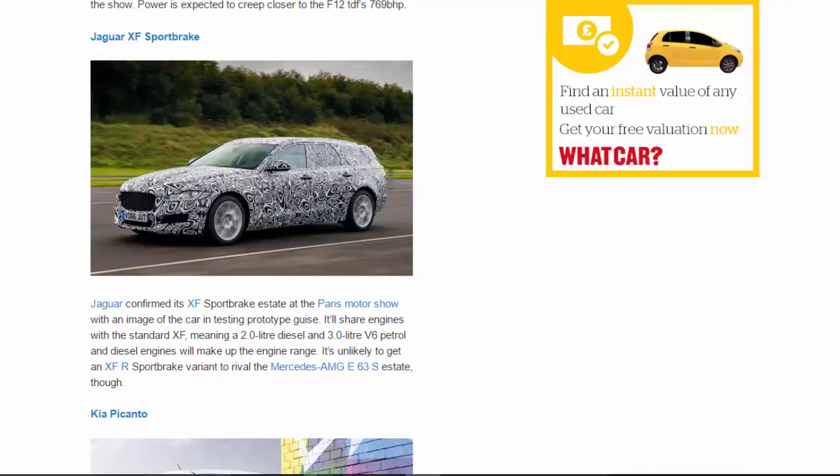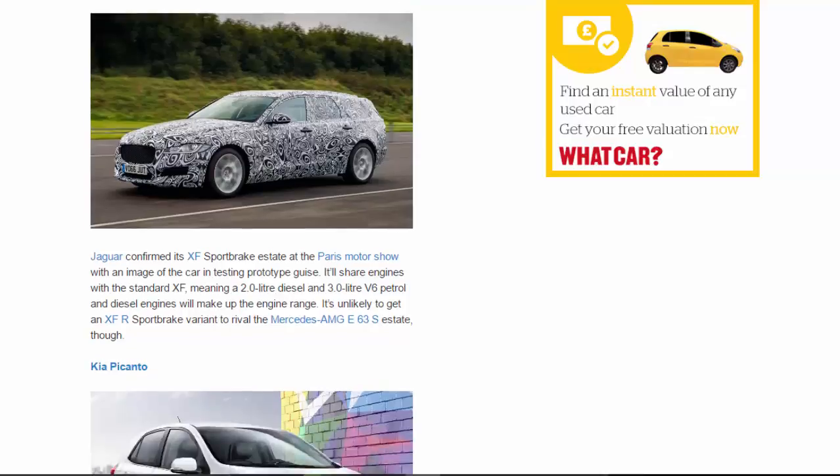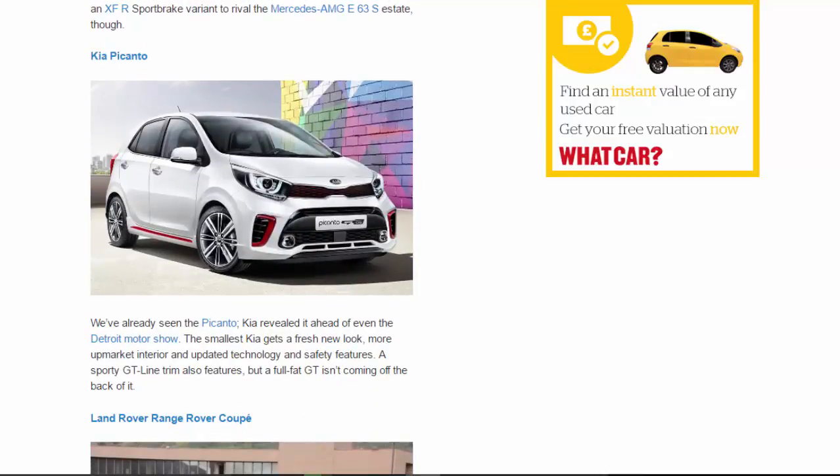Jaguar XF Sport Brake: Jaguar confirmed its XF Sport Brake estate at the Paris Motor Show with an image of the car in testing prototype guise. It'll share engines with the standard XF, meaning a 2.0-litre diesel and 3.0-litre V6 petrol and diesel engines will make up the engine range. It's unlikely to get an XFR Sport Brake variant to rival the Mercedes-AMG E63 S estate, though.